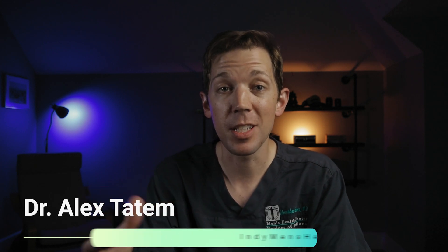What's up, guys? Dr. Alex Tatum here. For those of you who don't know me, I'm a urologist and fellowship-trained men's health specialist based in Indianapolis, Indiana, where I help run our men's health center at Urology of Indiana.